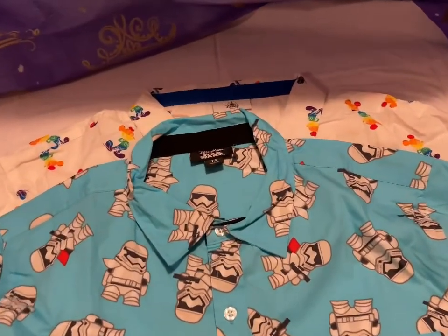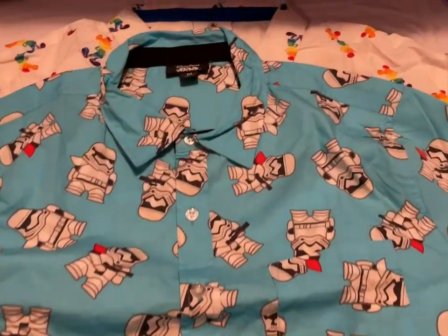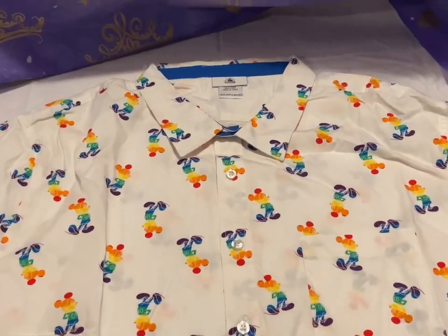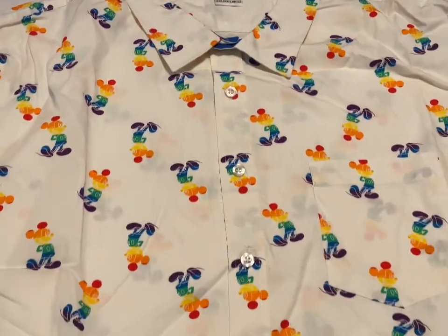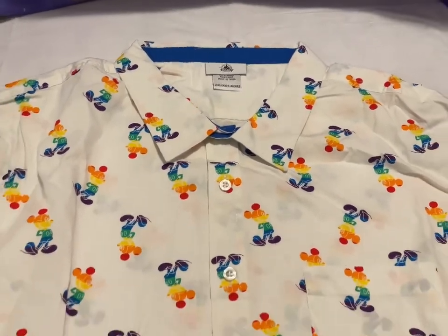We have the button-down short-sleeved Star Wars Stormtrooper shirt — I have these in mediums and larges, going for $30. Then we have the Rainbow Mickey button-down short-sleeved shirt, also going to be $30, and I have those in 2XL.